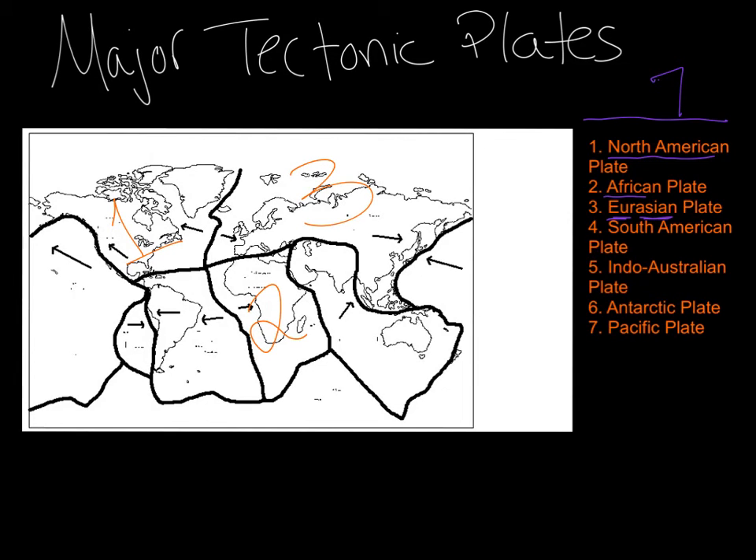Number four, you have the South American plate. South America — can you find South America on the map? Great job. So here's number four, there's your South American plate. Number five is the Indo-Australian. For sure you have Australia, so you should be able to spot Australia on the map. Australia is right here. So where do we get Indo from? Indo comes from India. For those of you who don't know where India is on the map, I'm going to circle it for you. India is right there. Because this plate lies underneath the Indian section, the Indian country, and the continent of Australia, that is the Indo-Australian plate.